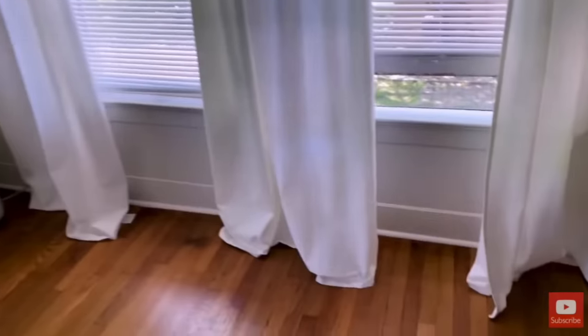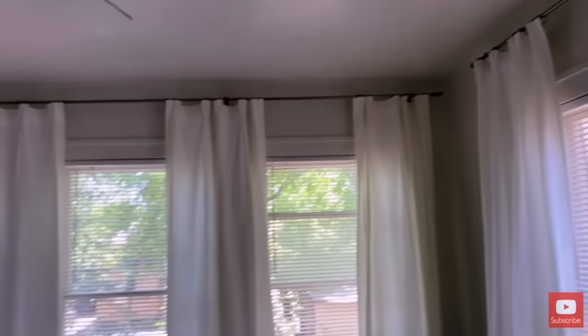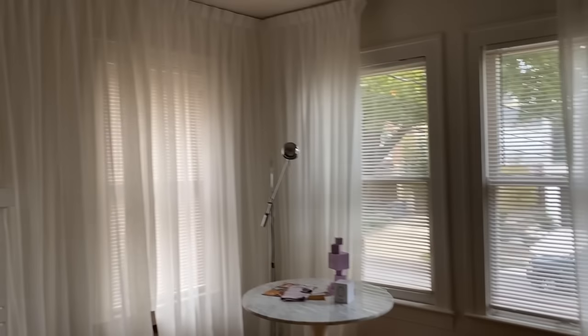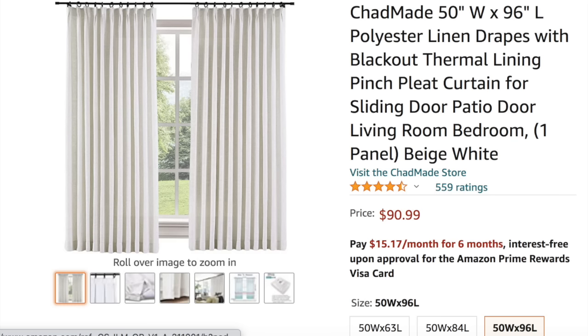I previously did a video here on a cheap hack to do curtains — how to transform IKEA Rivka drapes into a pinch pleat to look designer. A lot of you guys love that video and are trying it yourselves. I decided to get rid of those in my bedroom — not because I don't stand behind the functionality, but I have five windows in my bedroom and I'm at a higher level of design now. I'm absolutely in love with the drapery panels I did in my living room and dining room: floor to ceiling, ripple fold, pinch pleat, faux linen, sheers — absolute perfection. So I needed a thicker, room-darkening version for my bedroom with the same aesthetic, and I found these Chad made pinch pleat faux linen room darkening drapery panels.